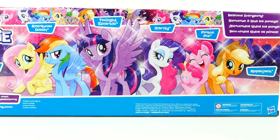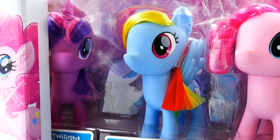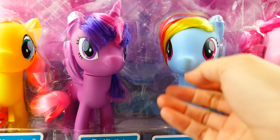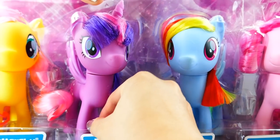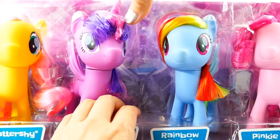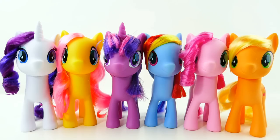Let's get these ponies out of the box and take a closer look. Here they come — these are so cool, look how big they are! They are really well attached to the box, so we're gonna have to work on this to get them out. They are out of the box now. The most unique thing about these ponies is that they have very special hair.